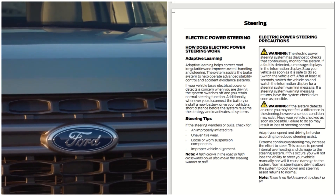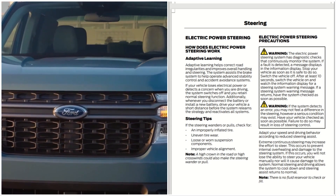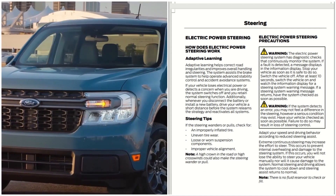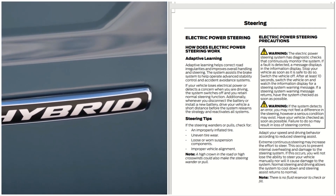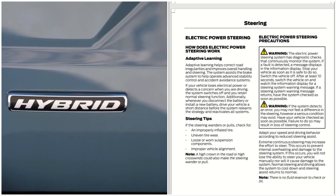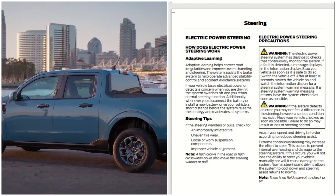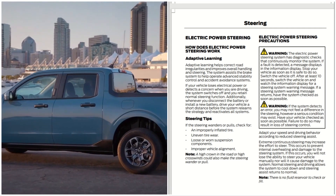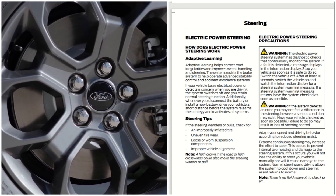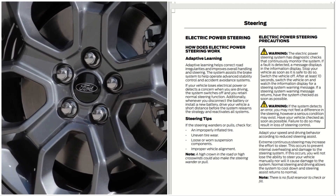Electric power steering precautions: the electric power steering system has diagnostic checks that continuously monitor the system. If a fault is detected, a message displays in the information display. Stop your vehicle as soon as it is safe to do so, switch the vehicle off, and after at least 10 seconds switch the vehicle on and watch the information display for a steering system warning message. If a steering system warning message returns, have the system checked as soon as possible.